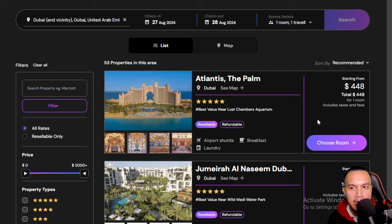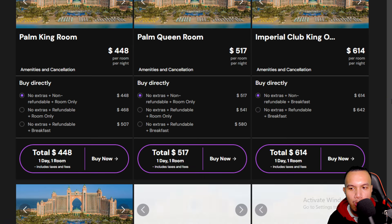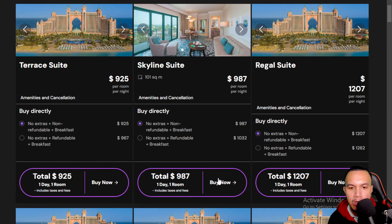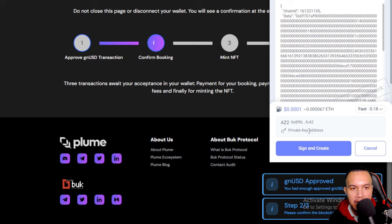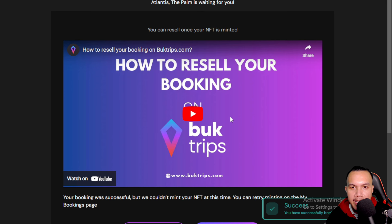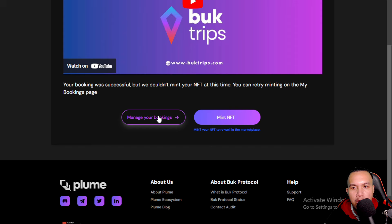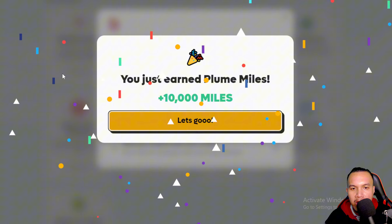I log in and connect my wallet. I choose Atlantis The Palm, select a room — the Skyline Suite — enter my details, and click Book Now. I sign and confirm. It says my booking is confirmed and I can resell the booking NFT once it's minted. I've earned 10,000 Plume Miles.